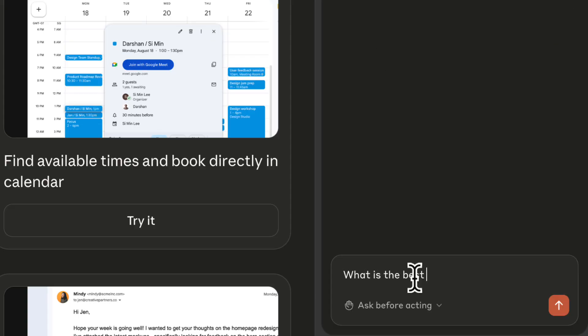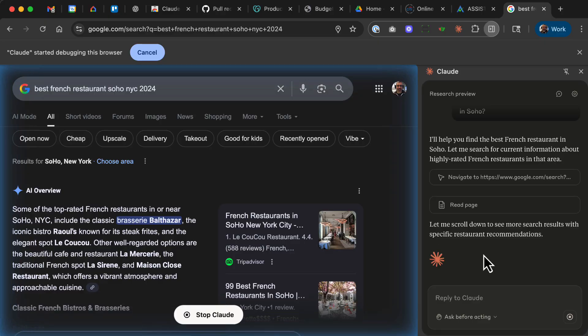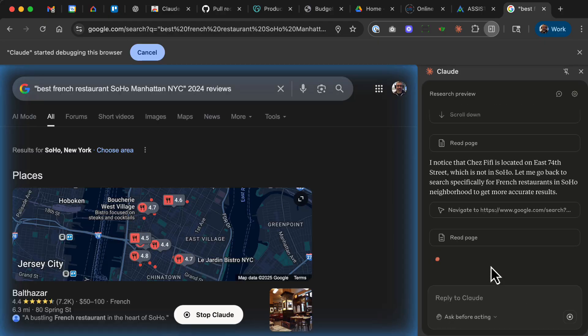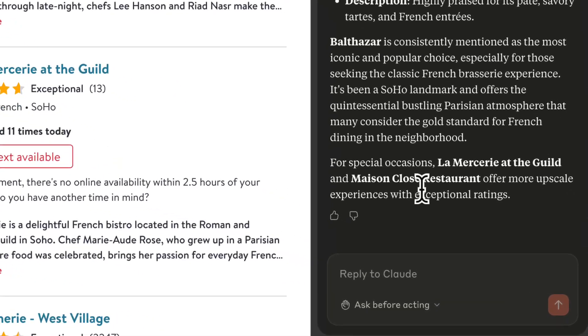For example, I asked it: best French restaurant in Soho. And it didn't just spit out a random blog — it scanned across Google Maps, Yelp, different sites, and surfaced a really good suggestion. By the way, don't miss Balthazar if you're ever here in New York City.